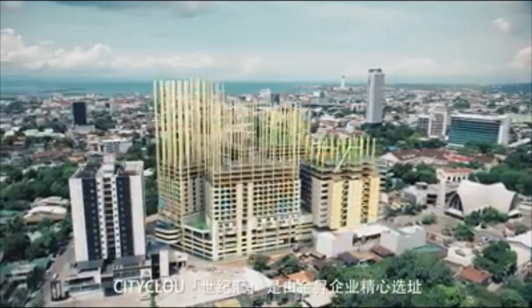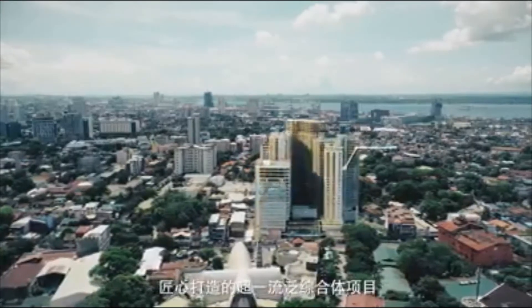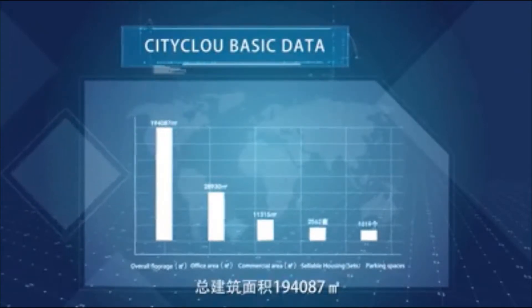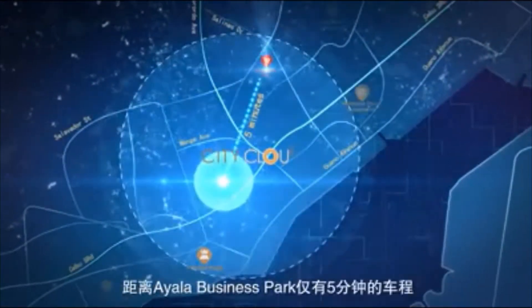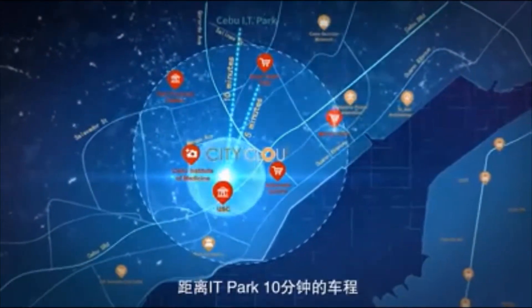City Cloud, a world-class property by Golden Topper Group, is a mixed-use development designed by fusing local culture and innovation. Located in the heart of midtown Cebu, the property spans over 194,000 square meters within Cebu's business districts. It is 5 minutes away from the Cebu Business Park and 10 minutes from IT Park by car.